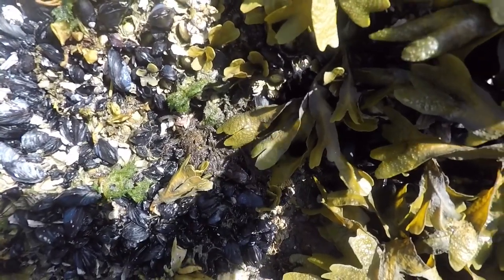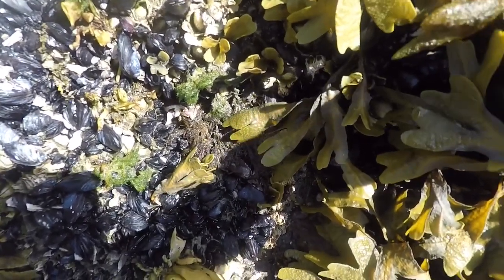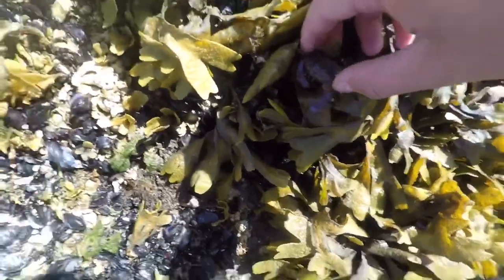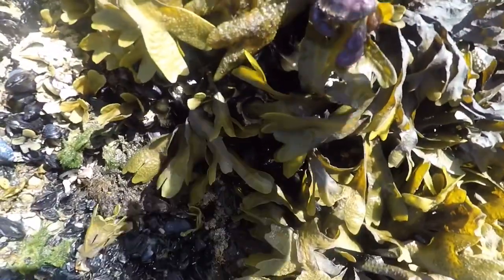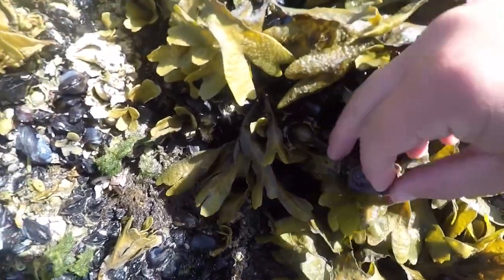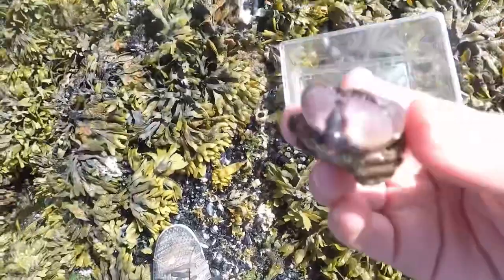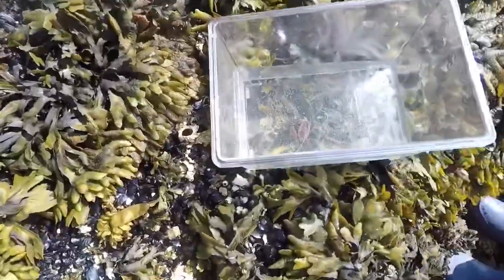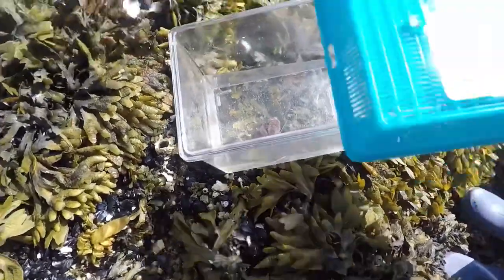Look at these pinchers on this guy. I'm gonna grab him from behind — good idea, not sure why I didn't do that before. I want to see how bad it hurts... apparently a lot. Look at these pinchers on this crab, it hurts badly. We're gonna put him in here and see what else we catch.